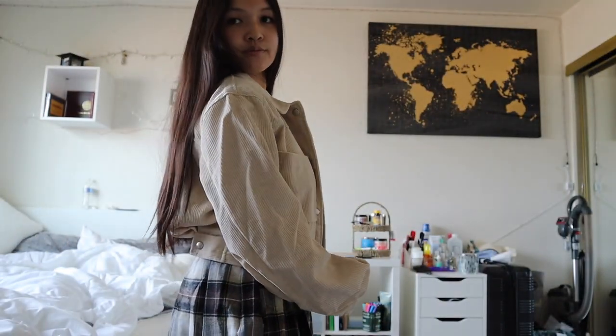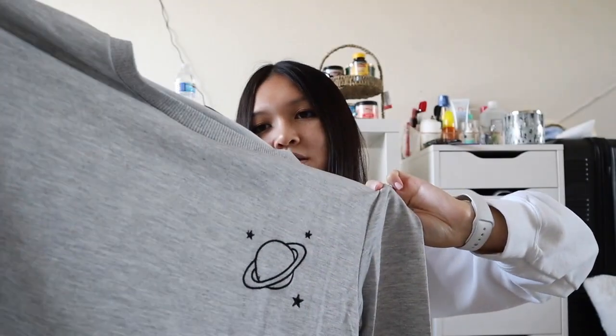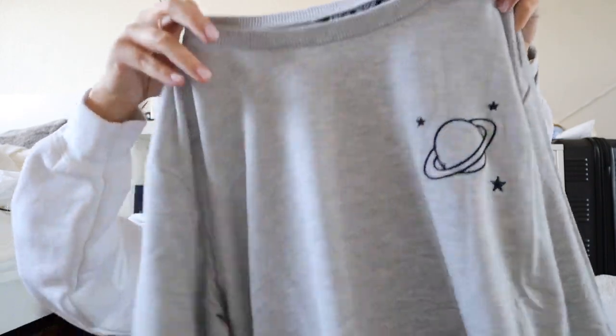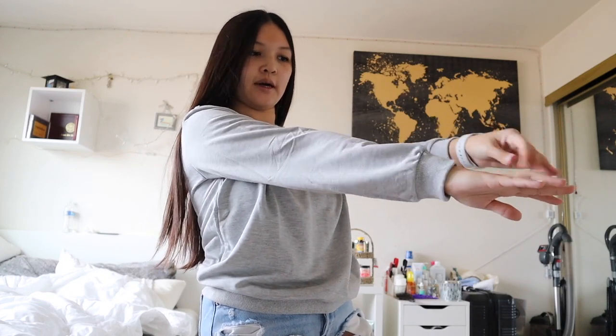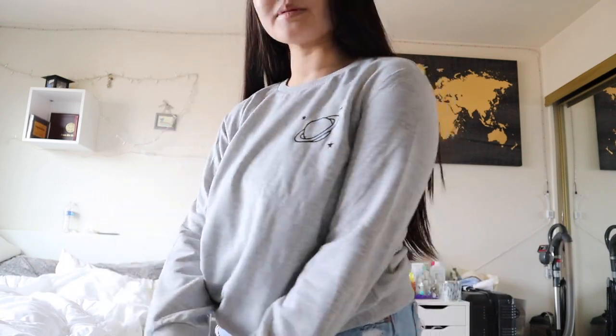Last but not least, I got another long sleeve shirt — well, it's supposed to be a sweater, but it feels like a shirt. It's not as oversized as the other one. It's a small as well, and it has a little planet with some stars on it — and it's not a print, it's actually stitched into the fabric, which I think is really nice. However, the sleeves don't go all the way through my arms, and I kind of like when the sleeves go all the way down, so I'll probably return this too.